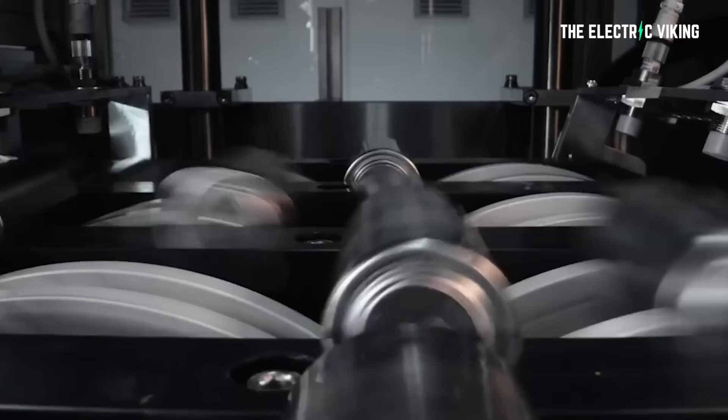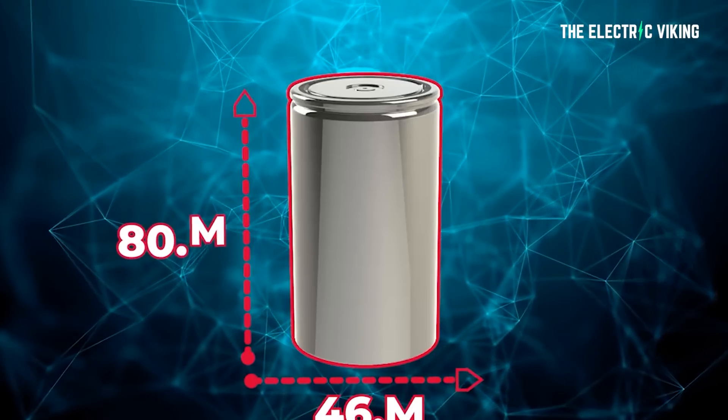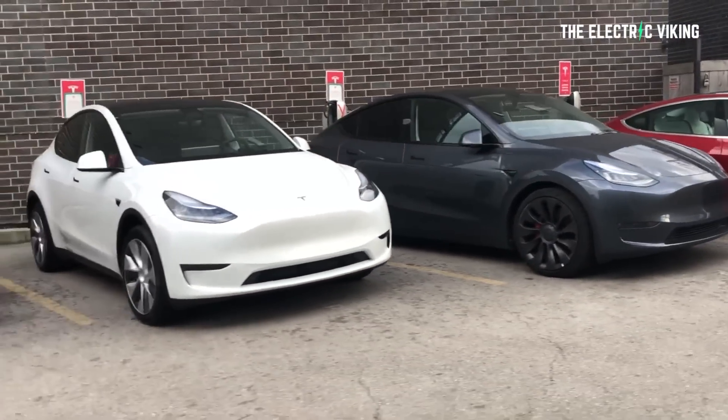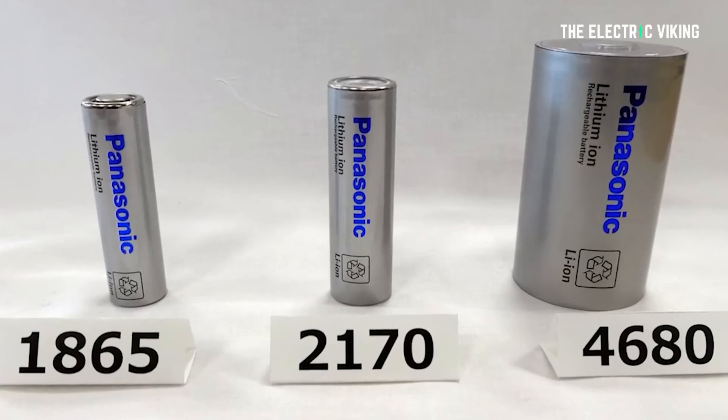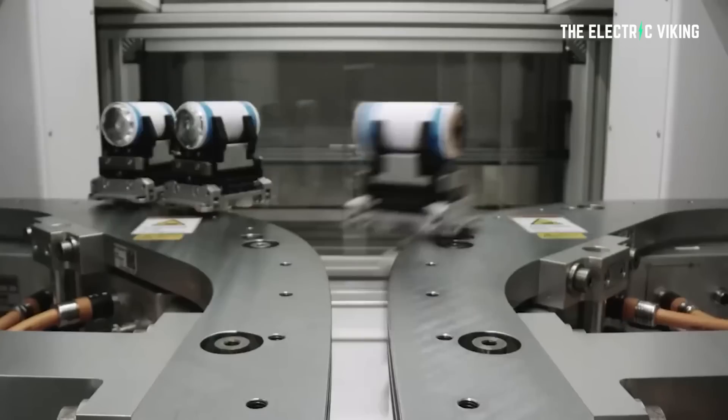Back in 2020, Tesla unveiled the 4680 battery cell — a new tabless battery cell in a bigger format with a new chemistry, enabling a cheaper or longer range EV. If you want to see what one looks like, you can actually buy a replica of the 4680 battery cell on eBay right now — it's like a little desk display piece. I'll put a link in the description below.